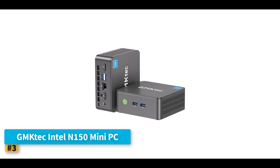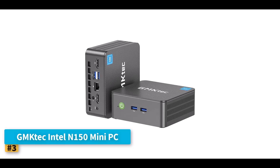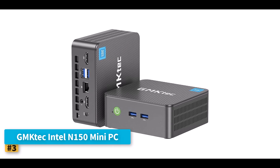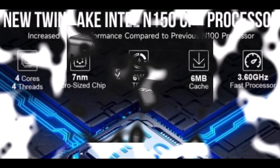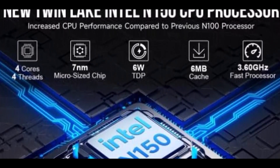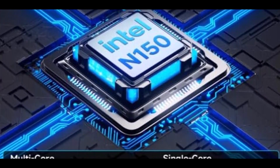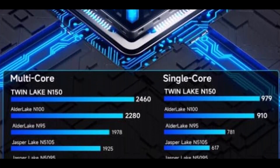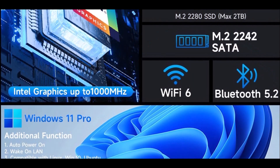Number 3: GMK-TECH Intel N150 Mini PC. For users seeking a reliable, energy-efficient mini PC that delivers solid everyday performance, the GMK-TECH Intel N150 Mini PC is a compelling option. This compact device is powered by a 4-core, 4-thread CPU with a burst speed up to 3.6GHz, representing a clear improvement over previous N95 and N100 chipsets.